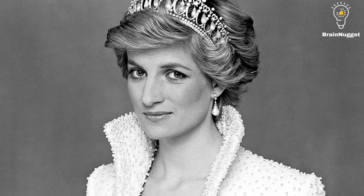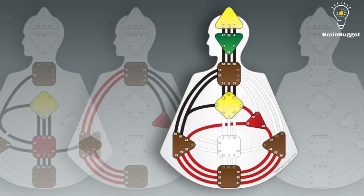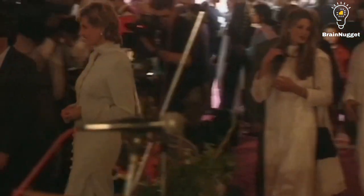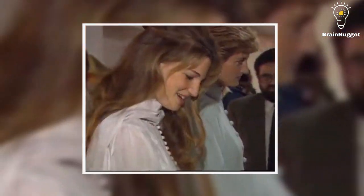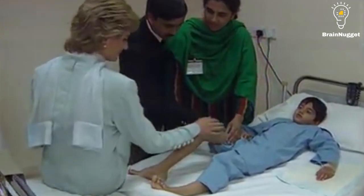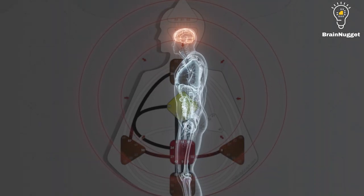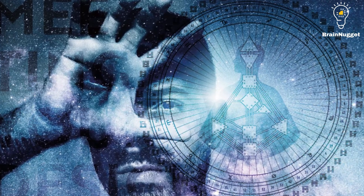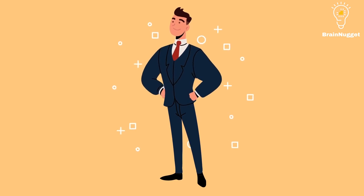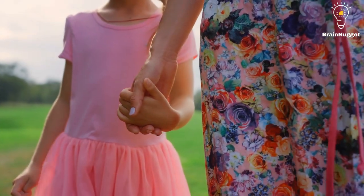Yet another well-known projector is Princess Diana. Princess Diana was known for her compassionate nature and her ability to connect with people from all walks of life. As a projector, she had a natural talent for guiding and directing others, which she used to great effect in her humanitarian work. What's interesting about these three projectors is that they all have different ways of using their energy. Oprah is known for her tireless work ethic, while Jim Carrey is known for his bursts of creative energy. Princess Diana was known for her ability to connect with people on a deep level, which often required her to conserve her energy. The key takeaway here is that being a human design projector doesn't mean that you have to fit into a specific mold. Each projector is unique, with their own set of characteristics and traits that make them special. By understanding your own unique abilities and limitations, you can learn to make the most of your energy and guide and direct others in a way that is authentic to you.